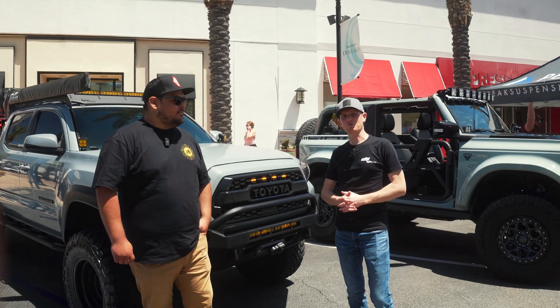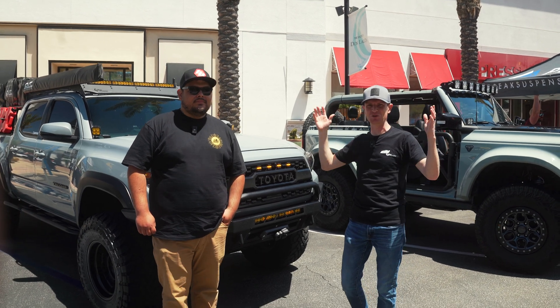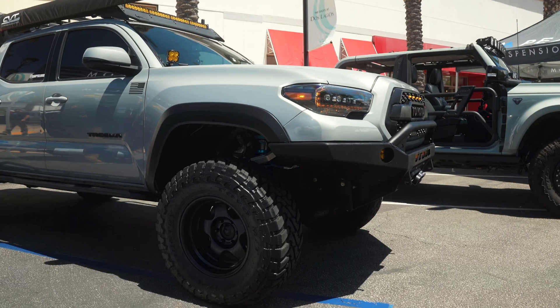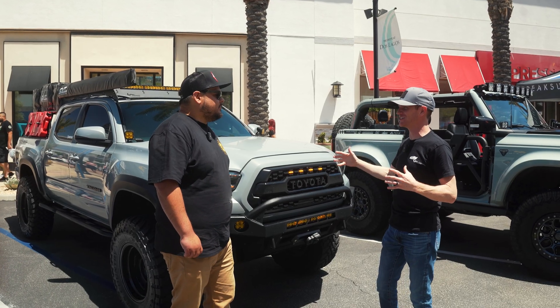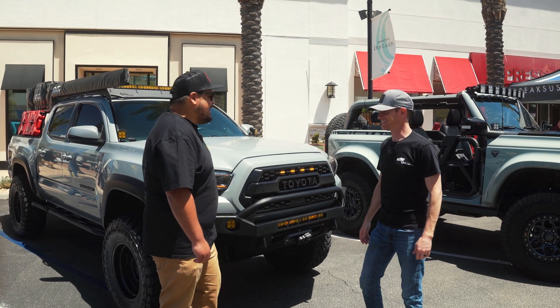We are here at Rodeo X Rigs in Corona, California, enjoying a beautiful day. I'm here with Jose, and we want to talk about your truck, Jose. Give us the lowdown — what you've done, why you built it the way you did, and why you have one of the coolest Tacomas I've seen.